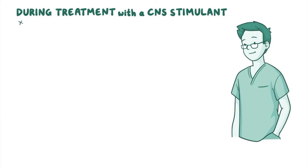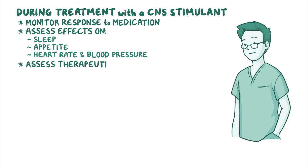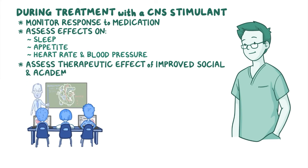During treatment with a CNS stimulant, continue to closely monitor your client's response to the medication, assessing effects on sleep, appetite, heart rate, and blood pressure, as well as the therapeutic effect of improved social and academic functioning.